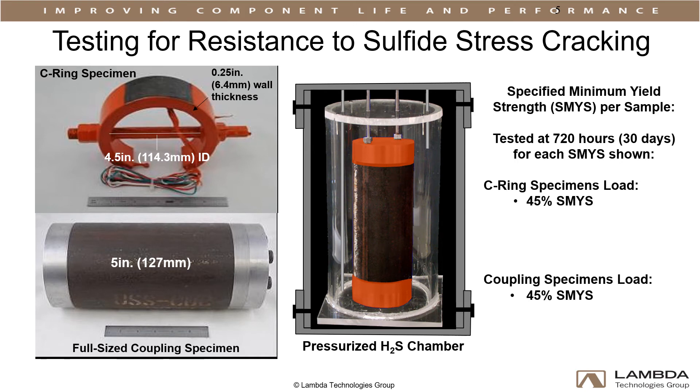Loading for each sample started at 45% SMYS. If the sample lasted 720 hours without failure, the stress was then increased to 80, 85, and 90% SMYS for the C-ring specimens and 80 and 85% SMYS for the full couplings. 85% SMYS is regarded as an aggressive performance test for coupling steel that is in direct contact with hydrogen sulfide.